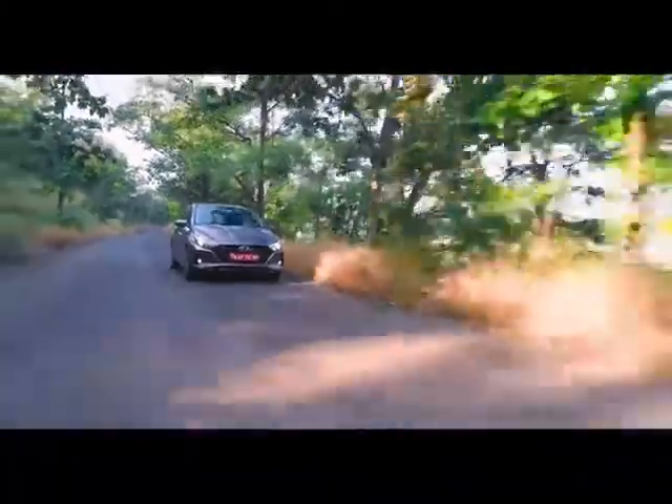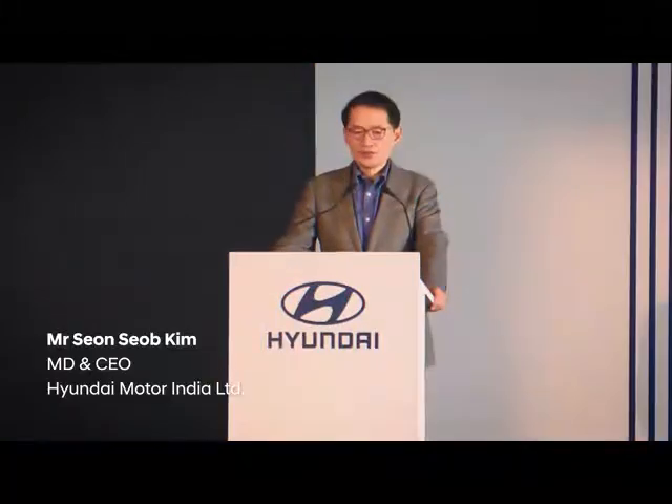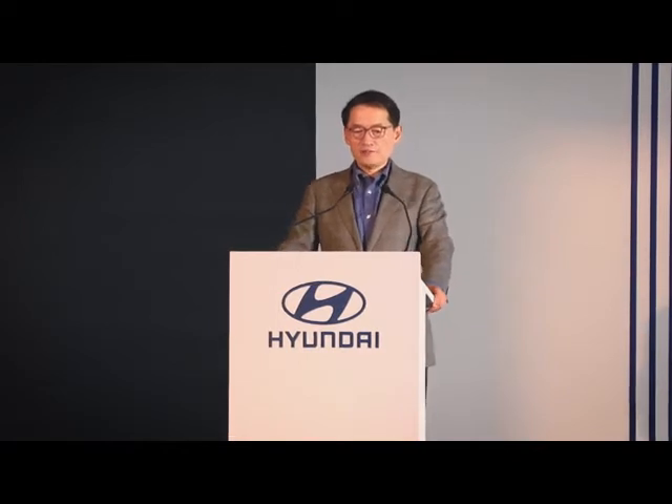Certain characteristics stand out very strongly that I have not seen in any other car. Since its launch, the i20 created a niche for itself by sparkling the genesis of the premium hatchback segment, with many segment-first features.